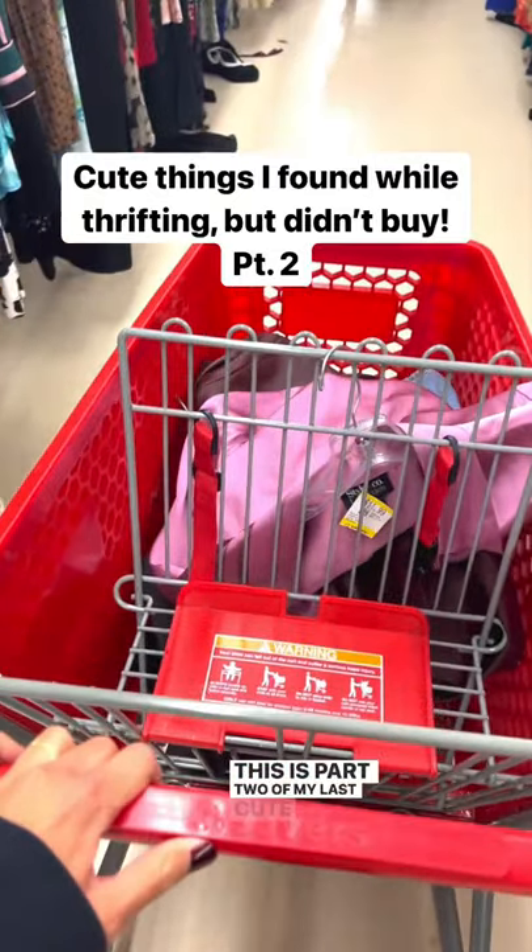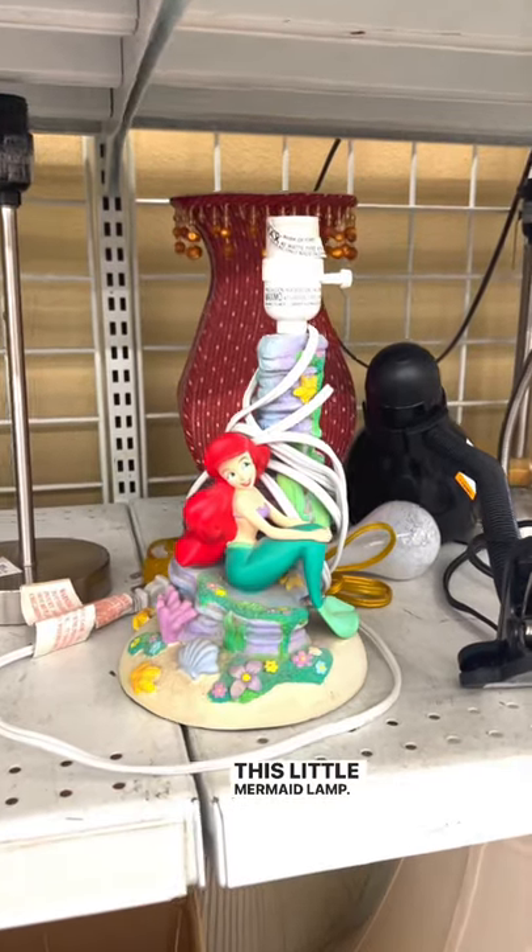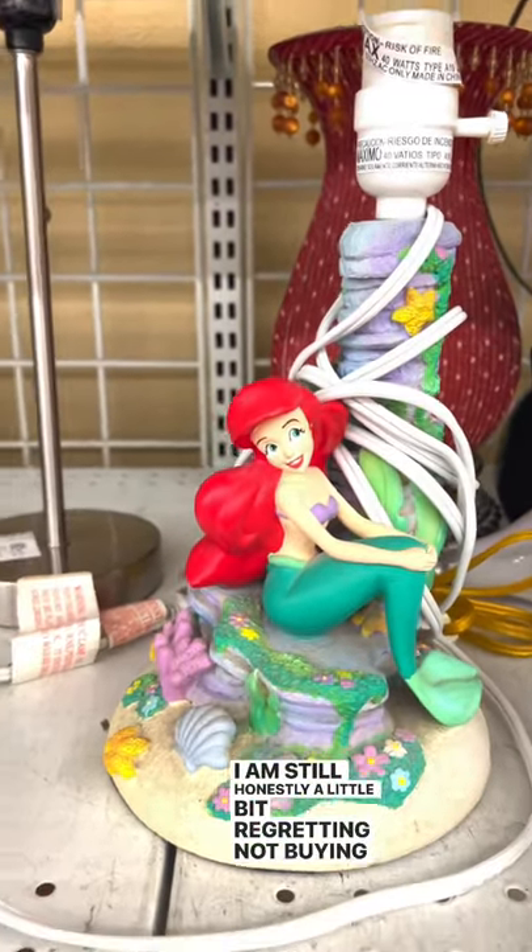Hey sunshiners, this is part two of my last cute things I found while thrifting but didn't buy. This little mermaid lamp — I am still honestly a little bit regretting not buying it.